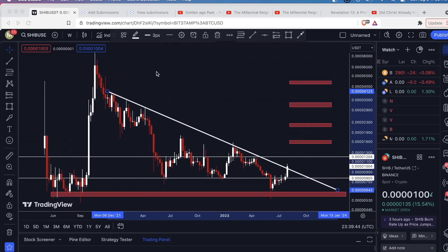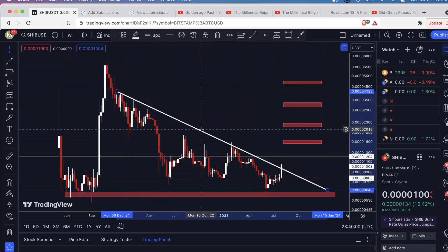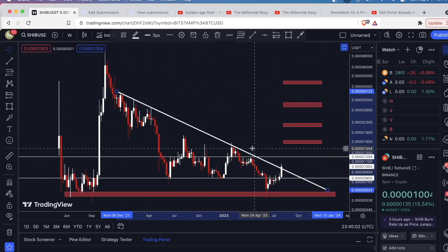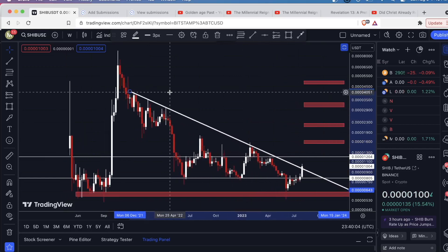I did a video on this coin about eight or nine days ago, and at the time we were just right here. We had fallen below this level of support and it had become resistance. We were right around here and I had all these levels marked out, and I said just watch for the break of this down-sloping level of resistance. Then I gave you the potential upside targets for that.